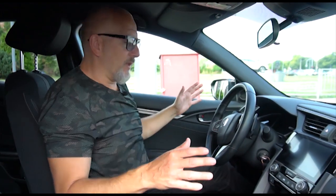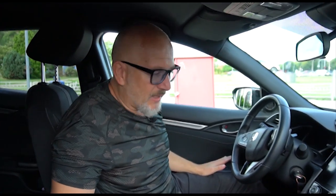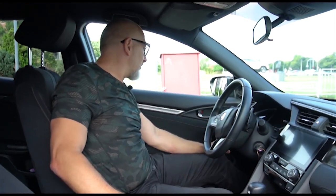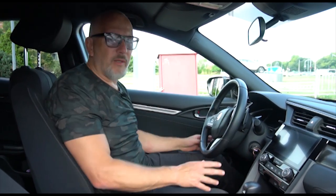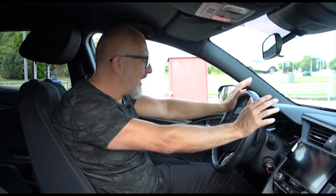As you can see, it is absolutely fantastic. There is absolutely nothing that I would change. It has the lane control, it has the adaptive cruise control, so on the highway you can basically raise your hands off the wheel. It warns you to return your hands, but it does everything.